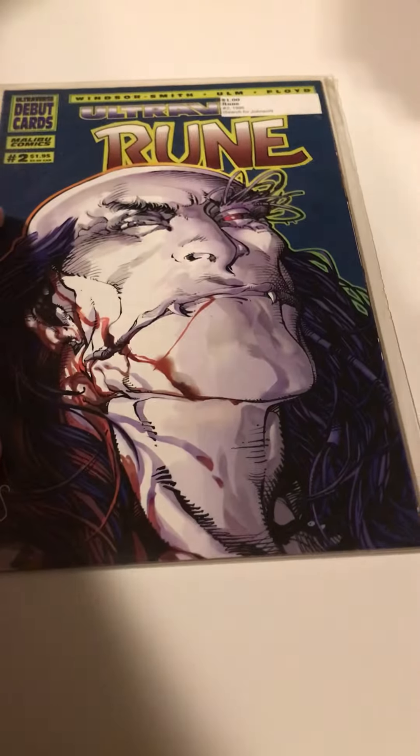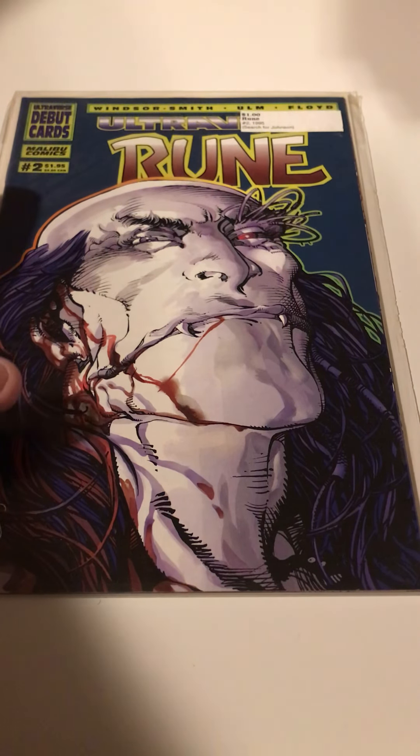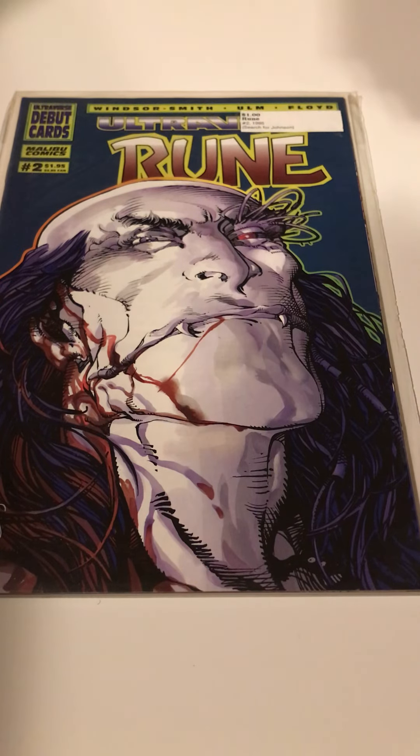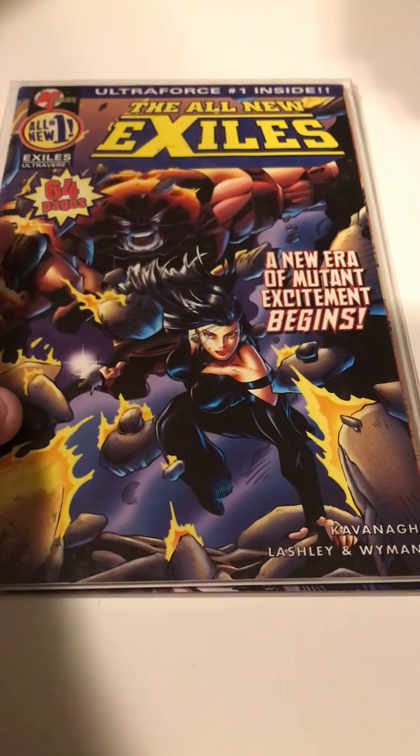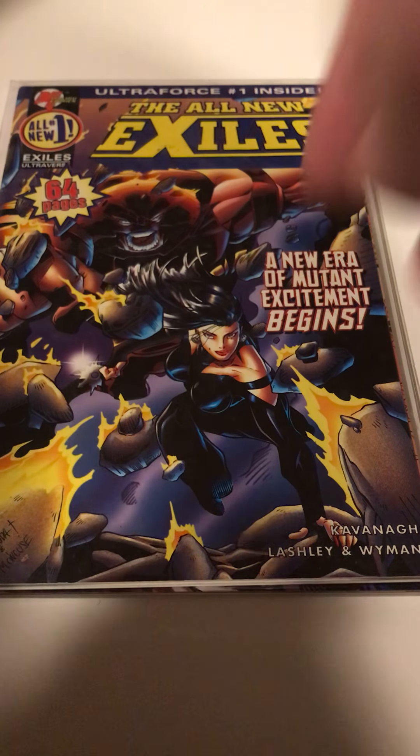One of the subsets I'm working on is the Malibu stuff — not necessarily just from when Marvel Comics purchased Malibu. I found — actually I think my brother found this one — an issue of Rune, issue 2, nice Barry Windsor-Smith art. And the All New Exiles number 1, which I think finishes off that run for me.